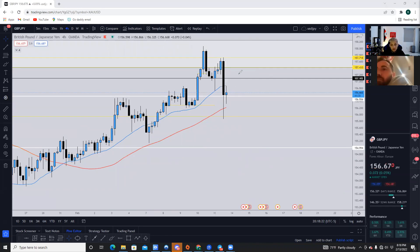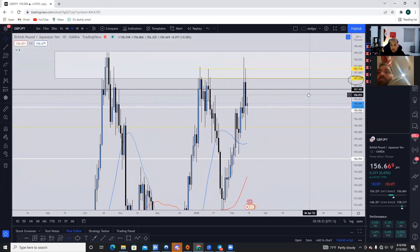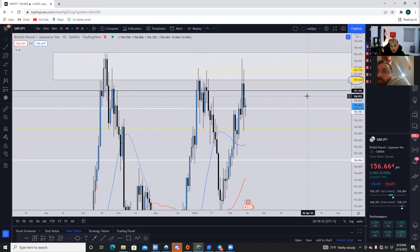You never want to sell after a candlestick this big because it's already a big move. You want to wait for price to give you some form of a pullback. We want to see at least a retest of 157,100, which is pretty much where the level of resistance starts. So 157,100 to 157,500 is the range we're looking to go short at.